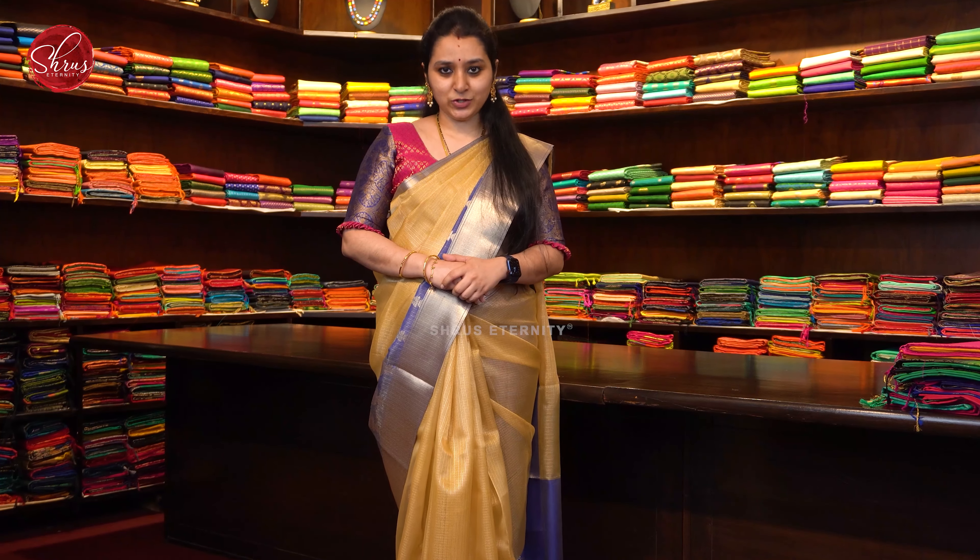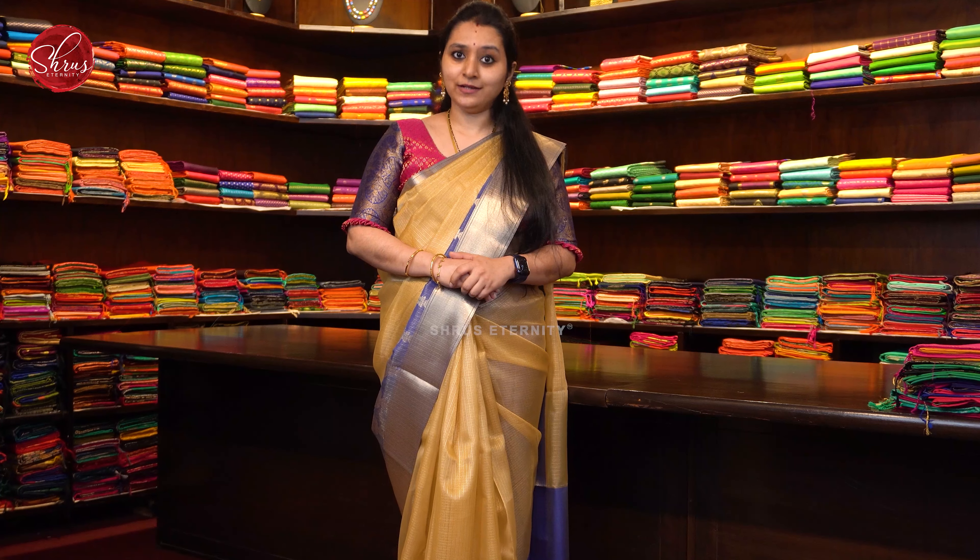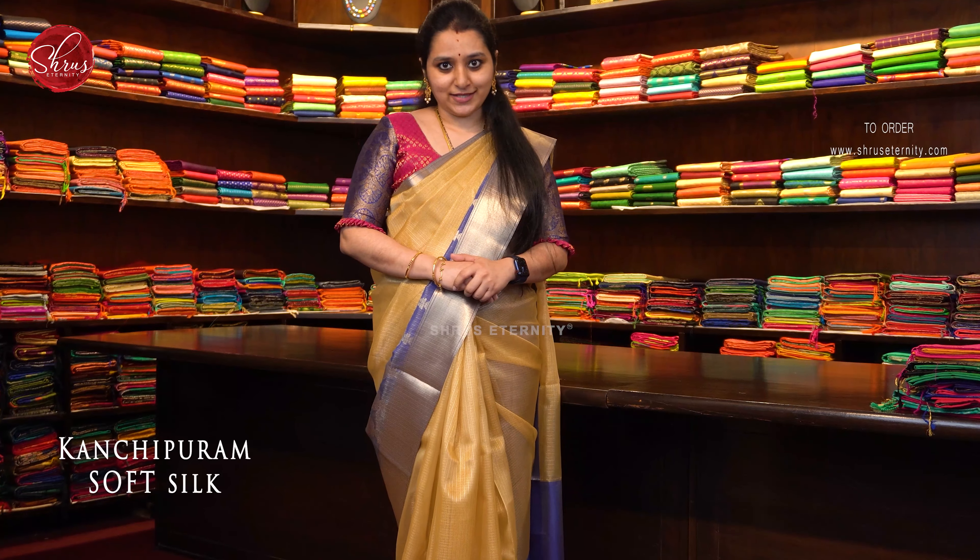People who would like to buy these sarees, you will find the link in the description box. Please click on the link to buy these sarees. You can also log on to www.shrewseternity.com. Under silk room, you will find a tab called soft silk. Please click on the tab to look at all these sarees.